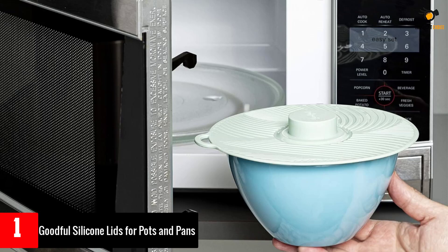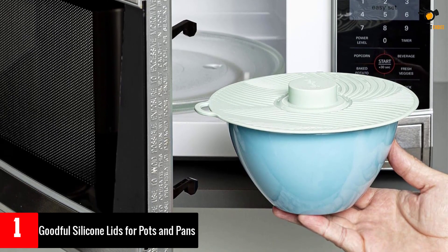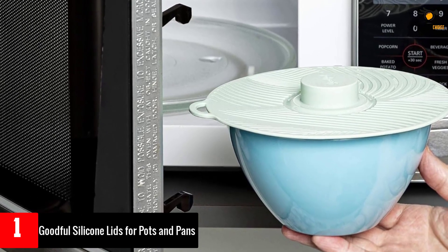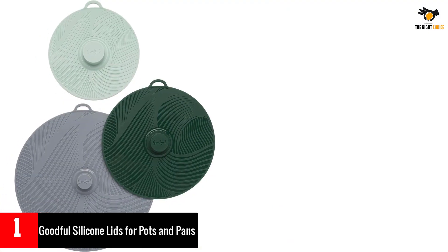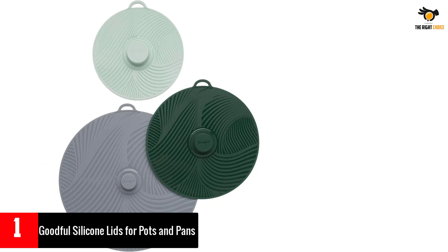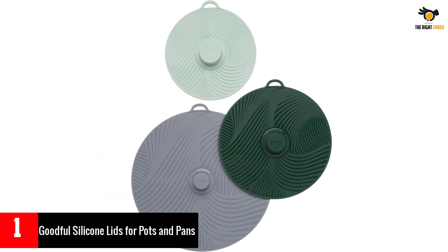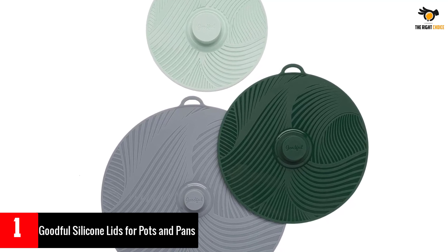Store leftovers, keep food warm before serving, cover your pots and pans while cooking on the stovetop, or use in the microwave to prevent splatters. By replacing your traditional lids, these multi-purpose silicone lids will be your most used kitchen tool. Made with premium food safe silicone, without BPA, and heat resistant up to 450 degrees Fahrenheit for safe use on the stove and in the microwave.